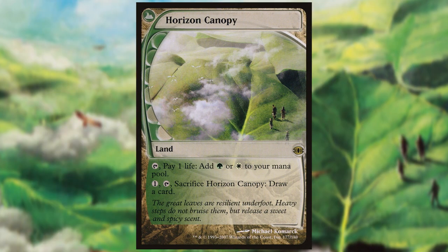Horizon Canopy has gone on to be a powerful card due to its second ability, allowing aggressive decks to exchange the land for another threat when it's no longer needed.